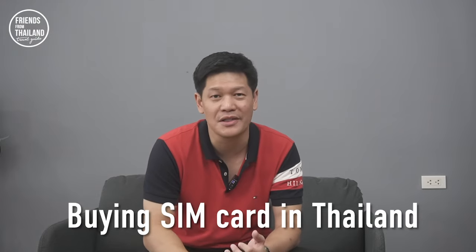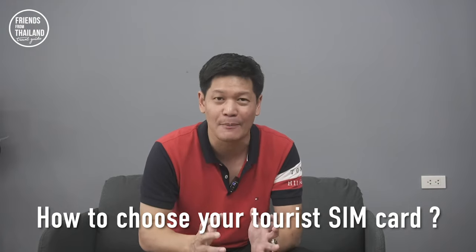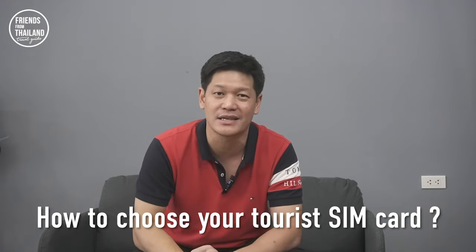Coming to Thailand, you need a SIM card. How many operators do we have? What data package should you choose? I'm going to give you tips and recommendations for buying a SIM card when coming to Thailand. Come on, let's go.